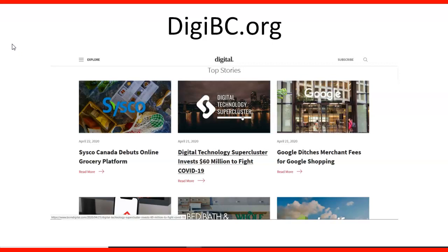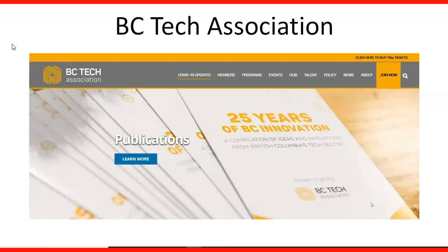DGBC has a lot of information about companies that operate in Canada and can give you an idea of what opportunities may be opening with certain companies through their news. The BC Tech Association also has a website where you can check membership choices and a section for talent, helping you become more aware of what's going on in the industry.